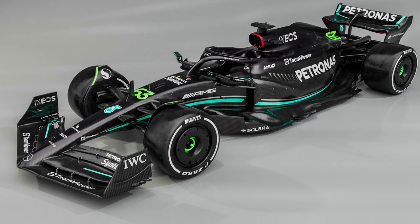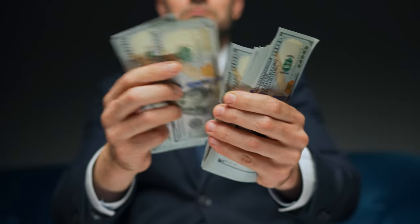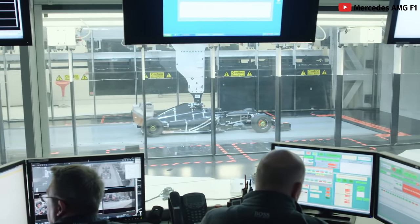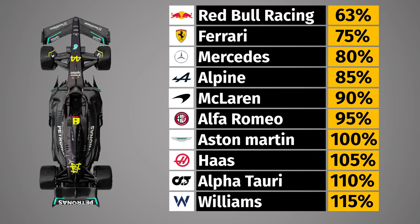Don't think the biggest teams can just throw money at car development either — there is a cost cap, which I'll cover in more detail in another video. All teams also have a limited number of CFD runs — computer-generated aerodynamic work — and wind tunnel runs, the most important tools for determining how efficient your design is. These are limited specifically to keep the playing field even, and crucially it's on a moving scale: teams finishing lower in the championship one year gain more wind tunnel time the following year, and vice versa. If you're constantly winning, you will always gain less wind tunnel time than your competitors — a system designed so that teams not doing well have the ability to catch up.